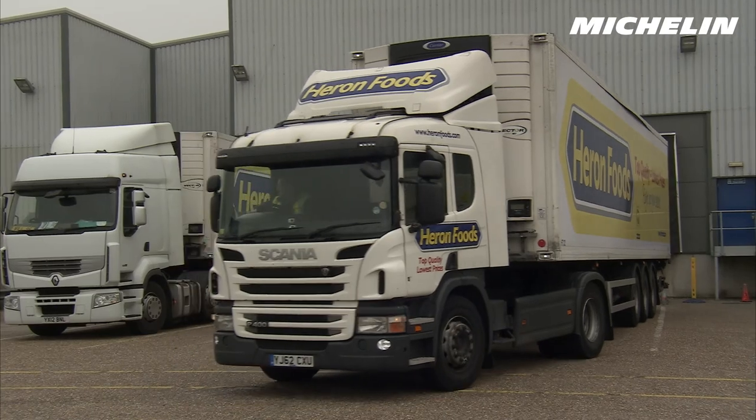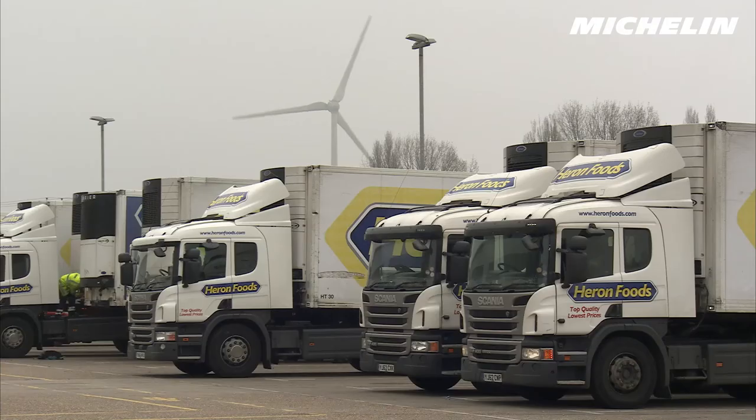Performance of the fleet is absolutely critical to the business. If we have a vehicle that's off the road for any reason, be it a tyre problem or something else, that will mean failed deliveries. The failed deliveries mean lost sales. We don't run with excess vehicles, so any time a vehicle is off the road it's a squeeze on our resources — we need our fleet to be available at all times.